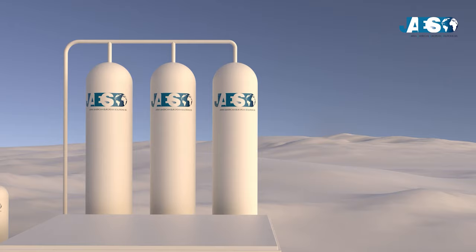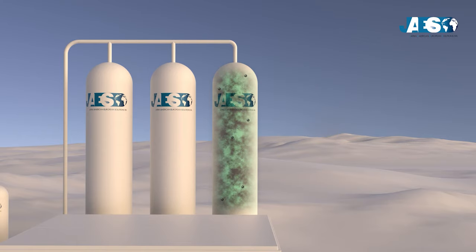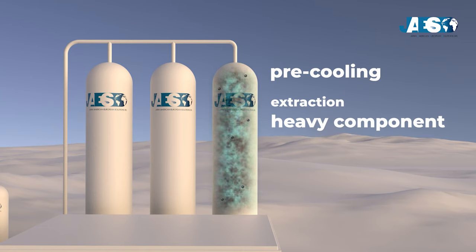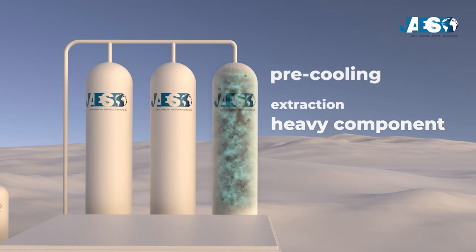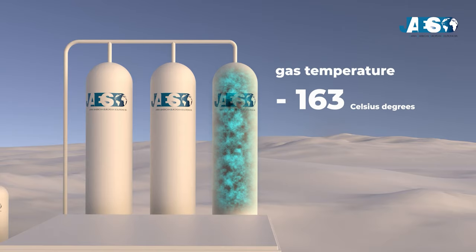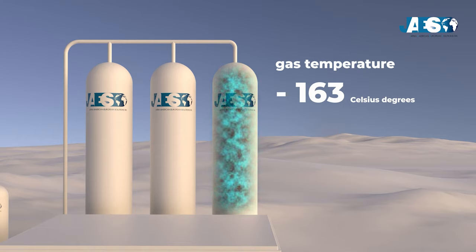The process of bringing the gas to a liquid state starts with treatment to remove carbon dioxide and hydrogen sulfide. Then a pre-cooling phase is carried out, followed by the extraction of any heavy components. At this point, the gas temperature drastically drops to negative 163 degrees Celsius, below the boiling temperature of methane, the main component of natural gas.